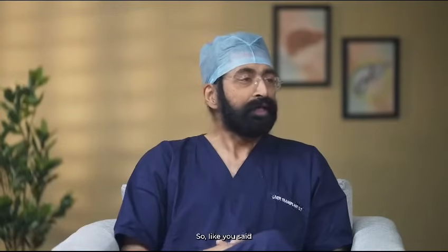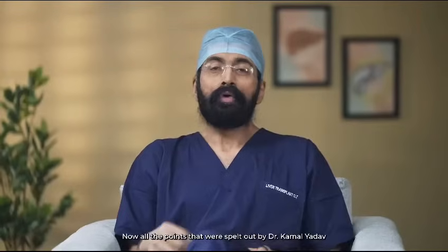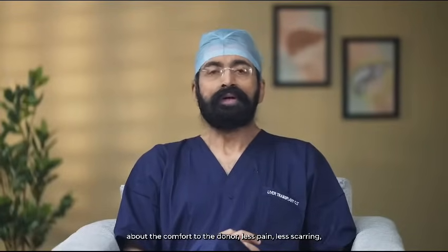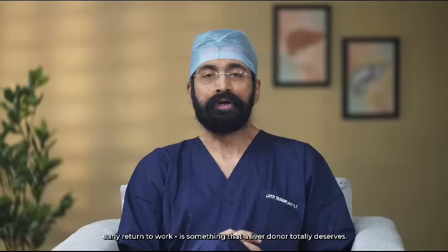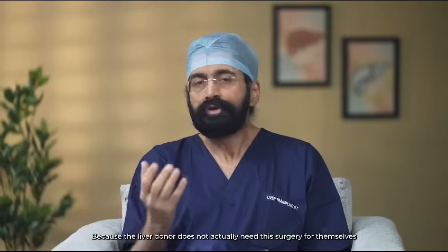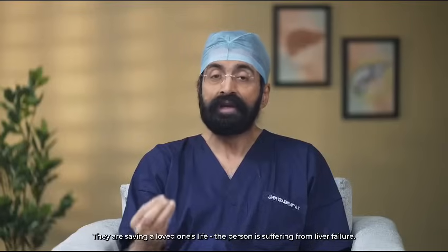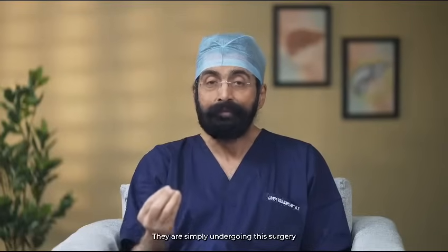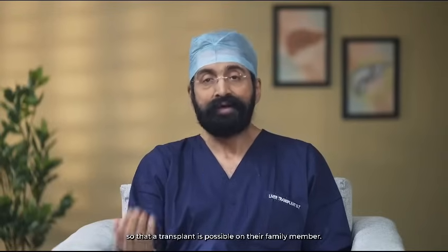Most of our robotic donors resume their normal life within two to three weeks of surgery. The advantages — less pain, less scarring, no visible scars, quicker recovery, early return to work — are something a liver donor totally deserves. Why? Because a liver donor does not actually need this surgery for themselves. They are saving someone's life — a loved one suffering from liver failure. They are simply undergoing surgery to donate half a liver so that a transplant is possible for their family member.